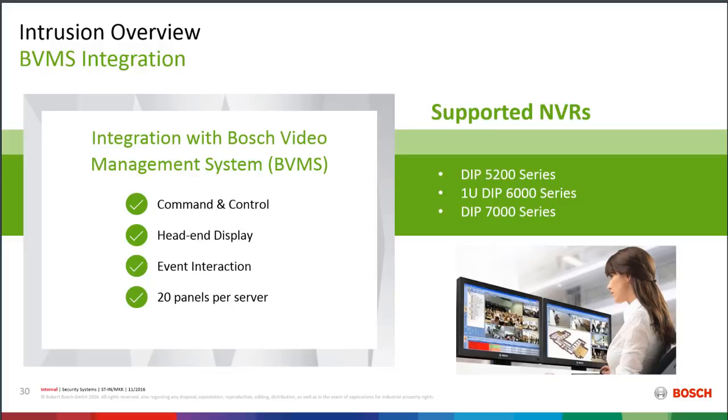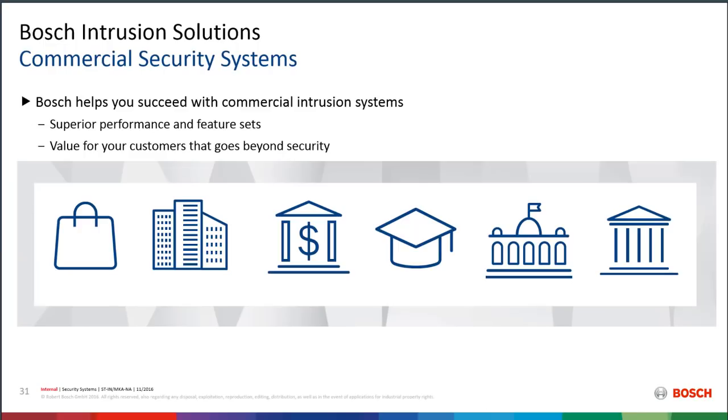Bosch also has a Video Management System — the BVMS, Bosch Video Management System — also available in several of our NVRs. Integrating the alarm panel with the BVMS gives you command and control of the alarm system: arm and disarm areas, lock and unlock doors, and get a heads-up display where alarms pop up on a map showing their location. When someone disarms the system or activates their access card, it can bring up correlated video. The system supports up to 20 panels per server, enabling very large installations.